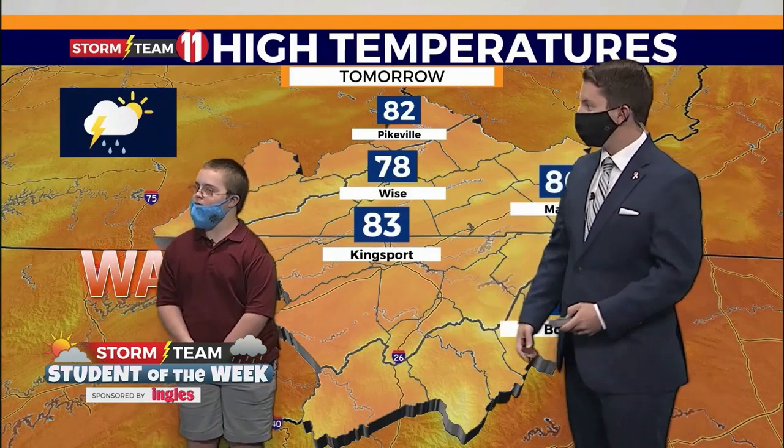Are we going to see rain? Yeah. Rain and what else? Thunder and lightning. Thunder and lightning — great job.